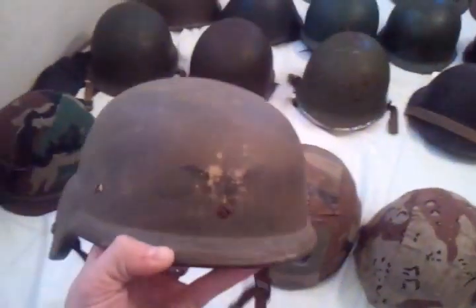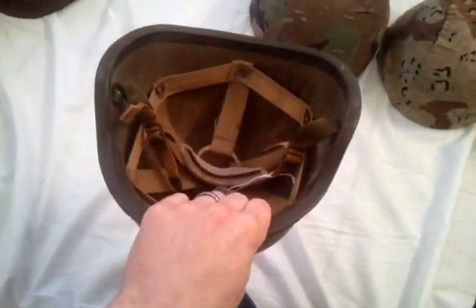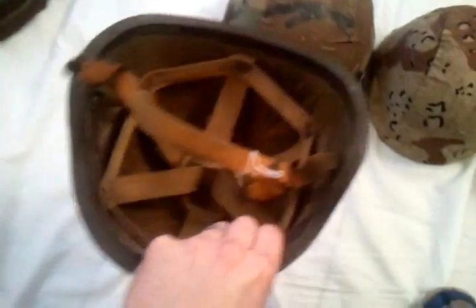Next, we've got this Kevlar helmet. It's an older style, different from what they use nowadays. It's dated 1984, a PASGT Kevlar helmet made by Devil's Lake Sew Company. It's an S2 — a small — with the original chin strap but no sweatband. It was made two years before I was born — I was born in '86. I gave $12 for this one at a trade days flea market.